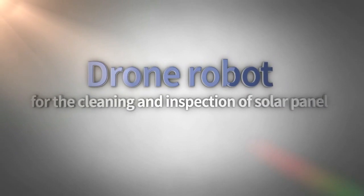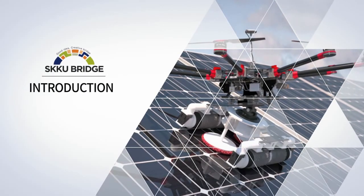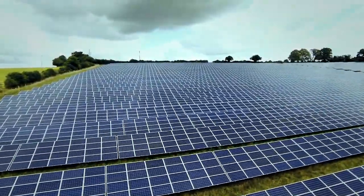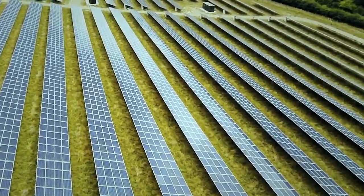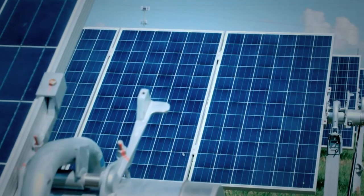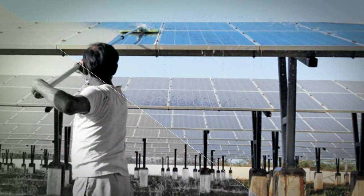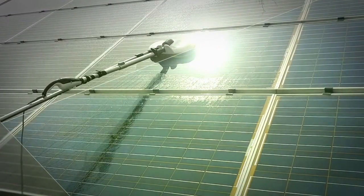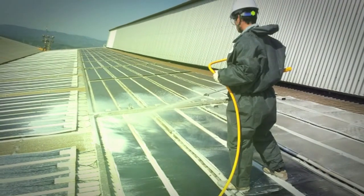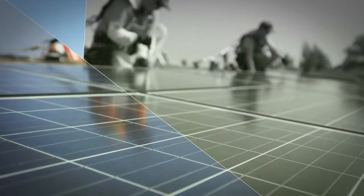Drone robot for the cleaning and inspection of solar panels. The efficiency of photovoltaic power generation can be increased by various methods, but what is important and basic is to keep the solar panels, which receive sunlight directly, clean at all times. It is not easy to clean the solar panels manually every time, thus the development of a mobile robot for the cleaning and inspection of solar panels is being demanded as an essential element.